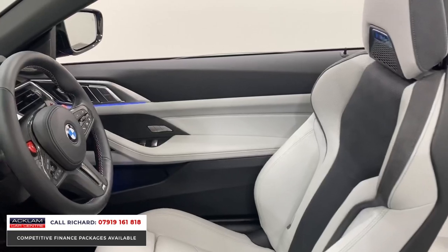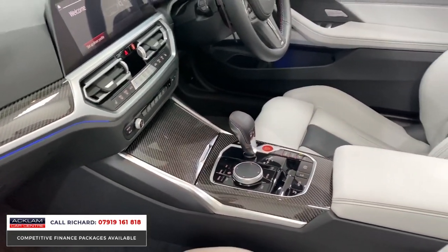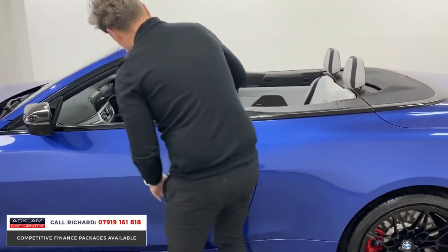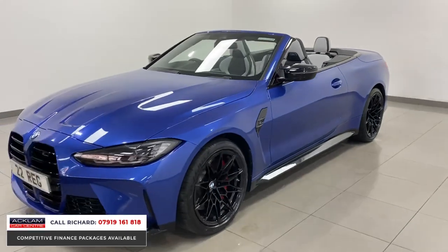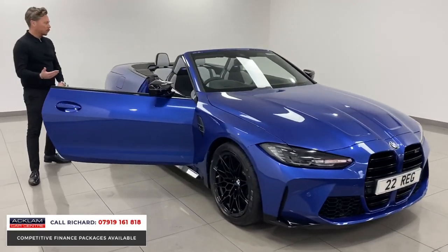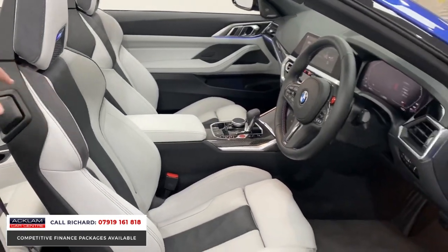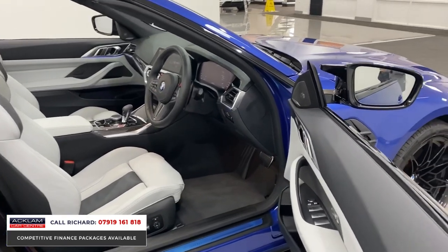It comes with Harman Kardon surround sound stereo, full carbon interior, switchable driving modes on the steering wheel, and head-up display for driver information — important in a car like this with so much technology. You can see how new it is; we've still got the blue stickers on the sills and on the back of the headrests with the light-up M4 sections. Premium finishes all around — the highest grade materials including soft leather and alcantara, with Silverstone and black leather centers on the seats. It looks absolutely stunning inside and out.